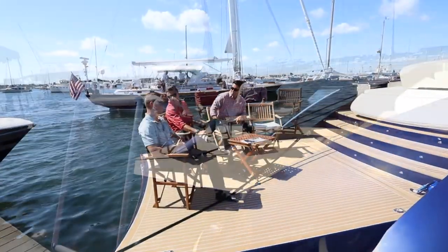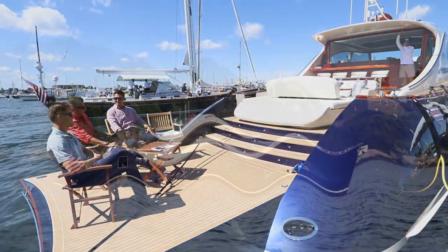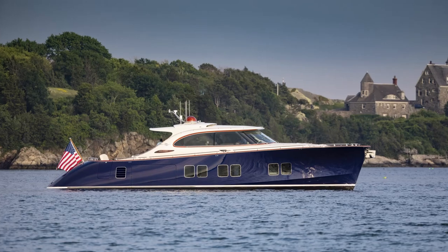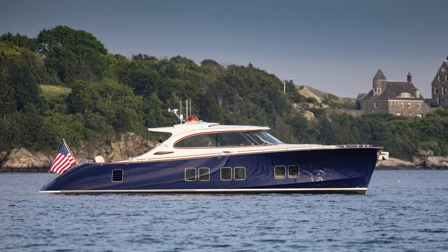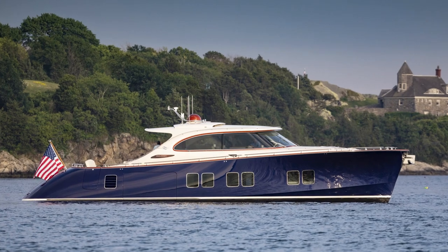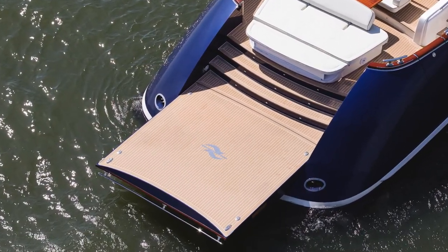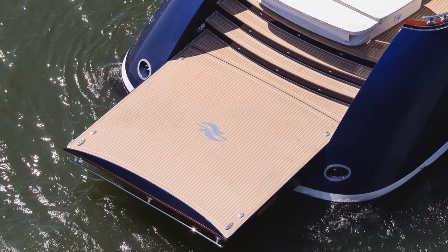Is this a beach club or what? Not a bad view, not a bad way of taking the show. Making its debut here in Newport is the Zealander 72 — it's the largest boat they've built. They had a 44 and a 55. This is actually 66 feet long, but with this swim platform it goes to 72 feet long. I call it a swim platform, but it's actually like a massive beach club.